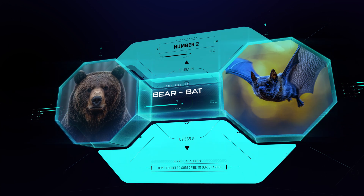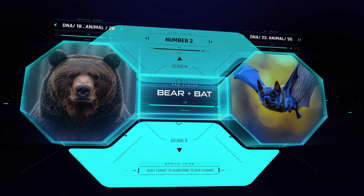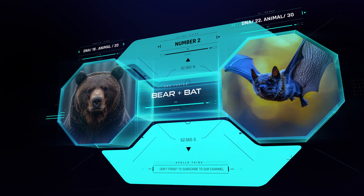Up next, number 2: a bear with bat-like wings. This hybrid combines the power of a bear with the flight capabilities of a bat, making it a true nocturnal powerhouse.